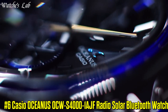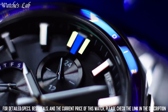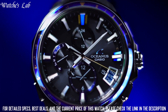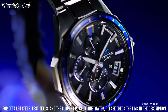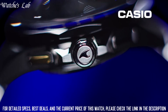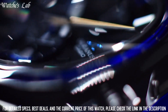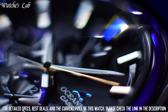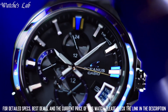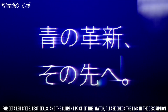Number 6. Oceanus OCW-S4000-1AJF Radio Solar Bluetooth Watch. It is equipped with Japanese Solar Quartz Movement and 5542 Caliber. Titanium Hard Coating Case of Round Shape. Case Dimensions are 43.3mm in diameter and 11.7mm in thickness. The dial of this Casio watch is black. Display Type Analog.